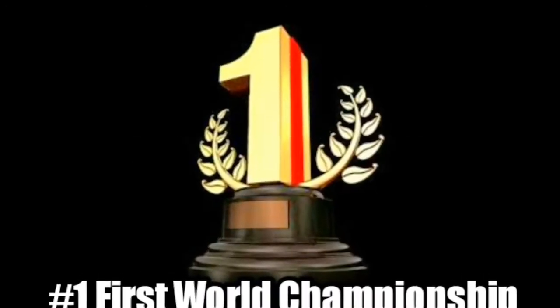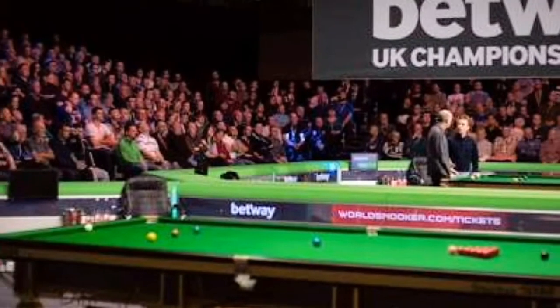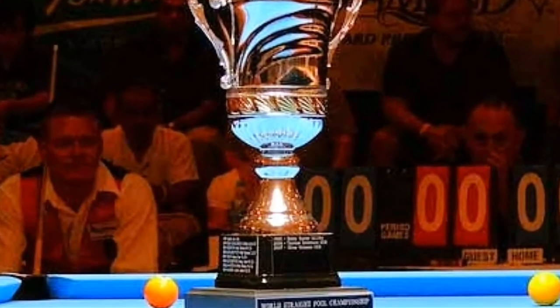First World Championship. Have you ever wondered which sport was the first on the planet to have a world championship? Probably not, but if you do — it was billiards, back in 1873.